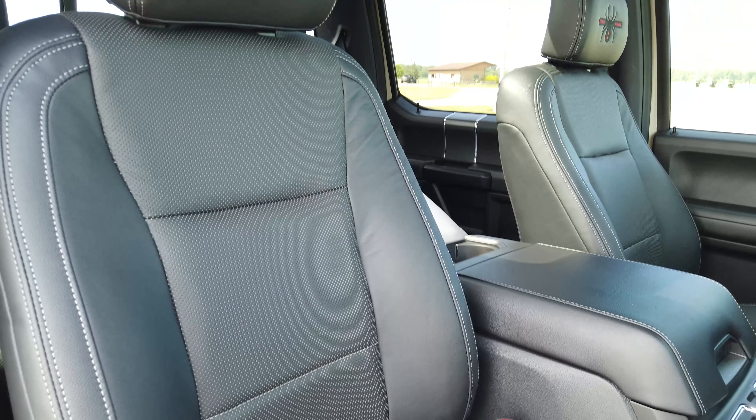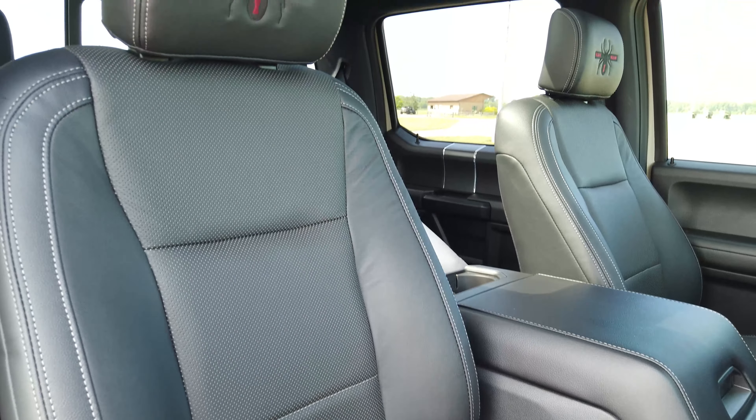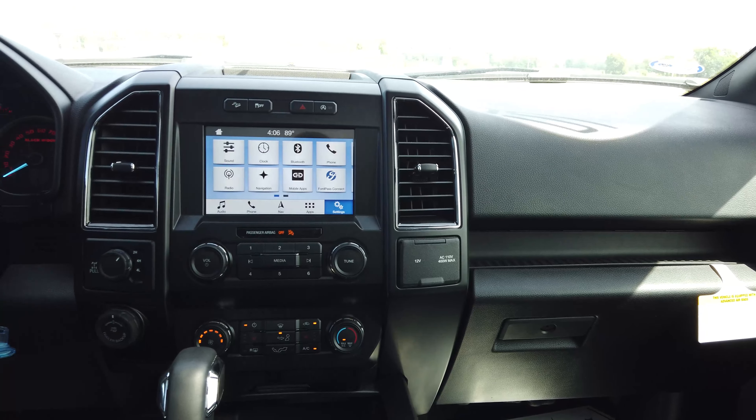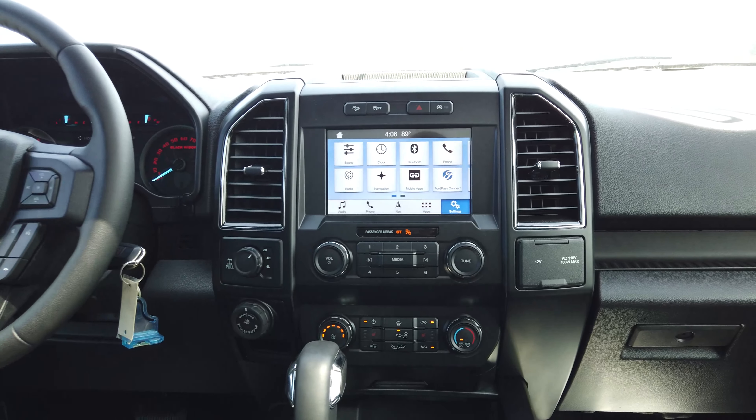Some interior features that you're going to absolutely fall in love with are the panoramic twin panel sunroof moonroof. You have heated leather seats with the Black Widow embroidered headrests, a tilt and telescoping steering column that goes up, down, in and out, along with an eight inch color touch screen that includes navigation, Bluetooth, rear view camera, and Ford Pass Connect.